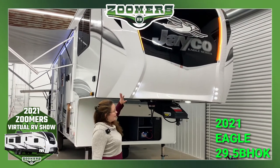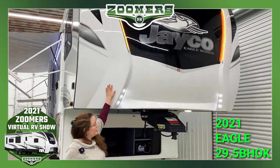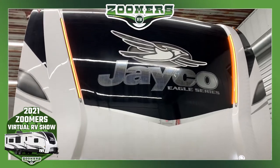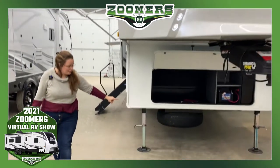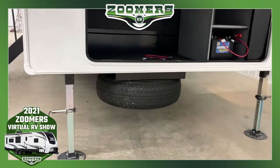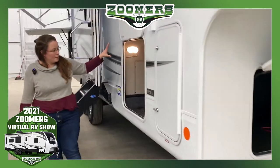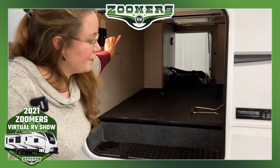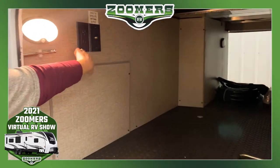This is the cap right here. You'll notice the beautiful accent lighting. We have our spare tire mounted underneath — always good to have with you on the road. And this pass-through storage here. You'll notice that there is a heating hookup.